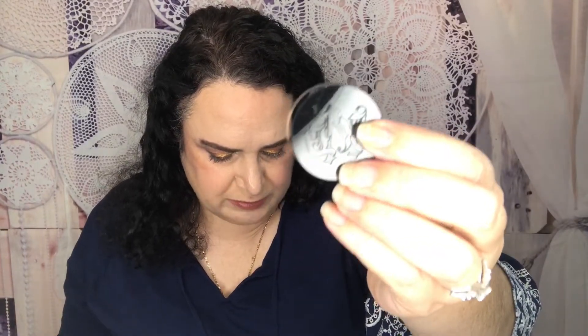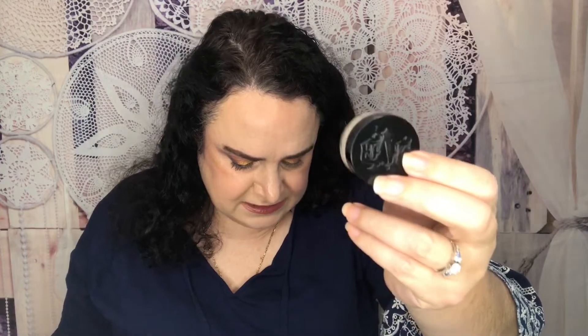From Kat Von D Beauty is the Lock-It Setting Powder. Kat Von D is cruelty free. The full size retails for $31. This setting powder has a weightless formula that leaves your complexion shine-free. The brand is always 100% vegan and cruelty free, with a mission to deliver mindful beauty without compromising quality. I haven't had really good luck with Kat Von D products, so I think I'm going to put this one in one of our upcoming giveaways.